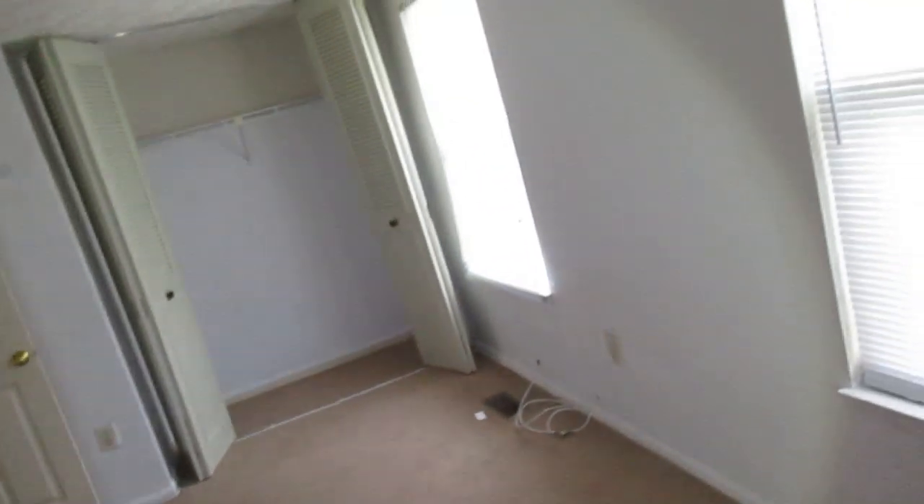This is the front bedroom. Walls look good in here also, large closet over there, windows look good up here, and the trim looks good. That's it.